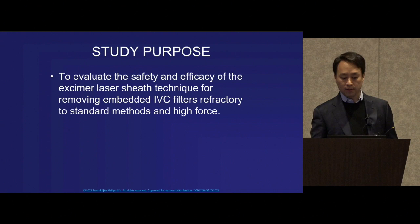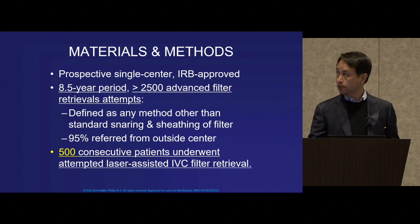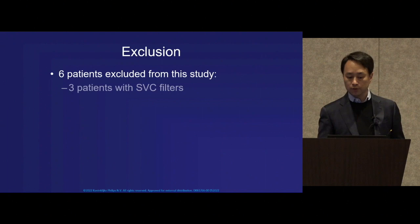The original purpose of our study was to look at the safety and efficacy of the excimer laser sheaths specifically for removing embedded filters that were refractory to standard methods and high force. This was a prospective single-center study running over eight and a half years, during which time more than 2,500 advanced filter retrieval attempts were made at Stanford. From that group, 500 consecutive patients who met criteria were enrolled to undergo attempted laser-assisted filter removal.